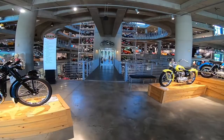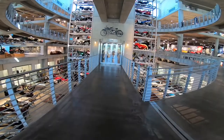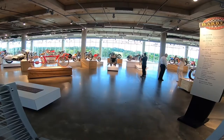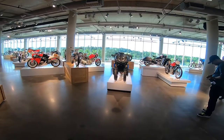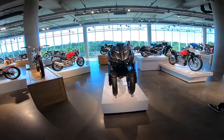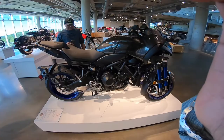Out of the elevator — fifth floor. Look at all these cool bikes. This is a crazy-looking Niken — apparently you drive it like one regular bike.